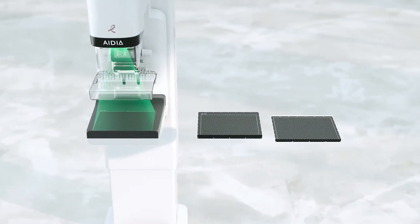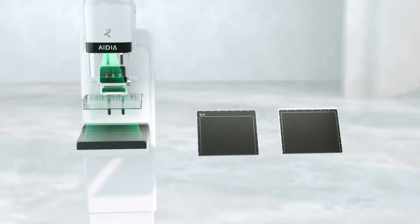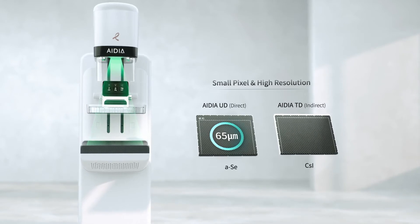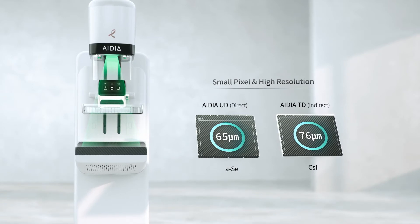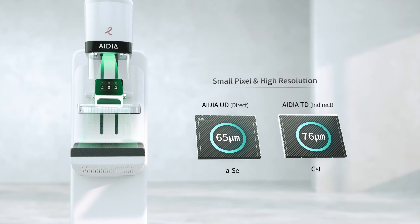With DR-TECH's state-of-the-art mammography detectors, IDeA is available in two detector options. IDeA's 65 micron selenium direct-type detector and 76 micron CSI indirect-type detector guarantee the highest resolution images for early detection of breast cancer.